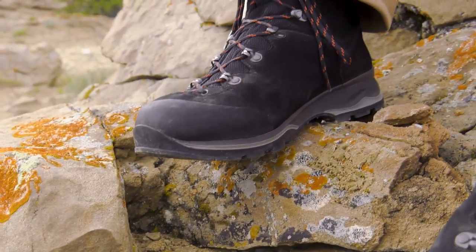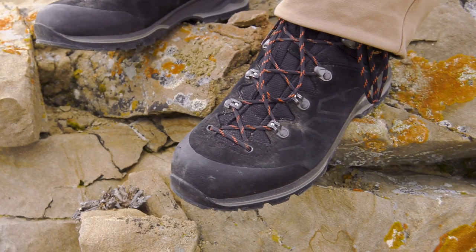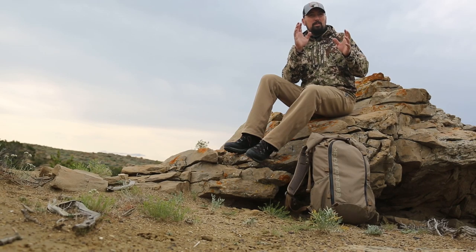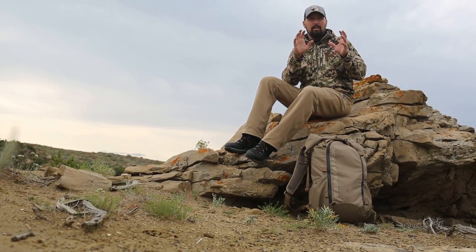Well, this spring our crew at Eastman's had the opportunity to test a wide variety of brands of footwear. In recent years, we've really fallen in love with a super lightweight footwear category. We still wear our mountain boots in certain scenarios — on high country mule deer hunts, sheep hunts — and some guys have even gravitated towards the lightweight footwear in those scenarios as well. But there seems to be the need for a mid-weight boot category. And there is one.